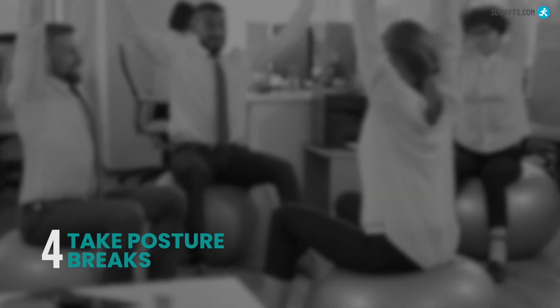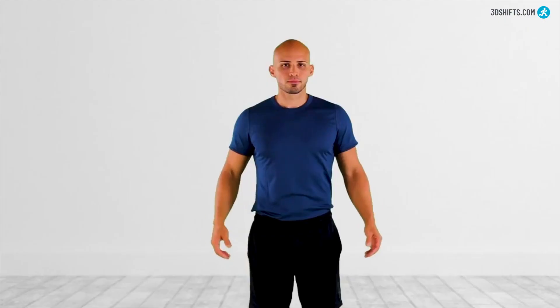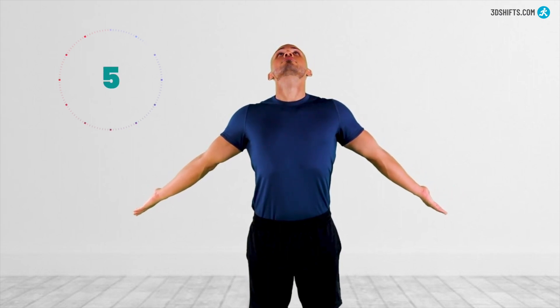Take frequent posture breaks. This allows you to change positions and avoid staying in one position for too long. Don't let gravity pull you down — perform a posture break for 30 seconds every hour of your workday to maintain proper posture.